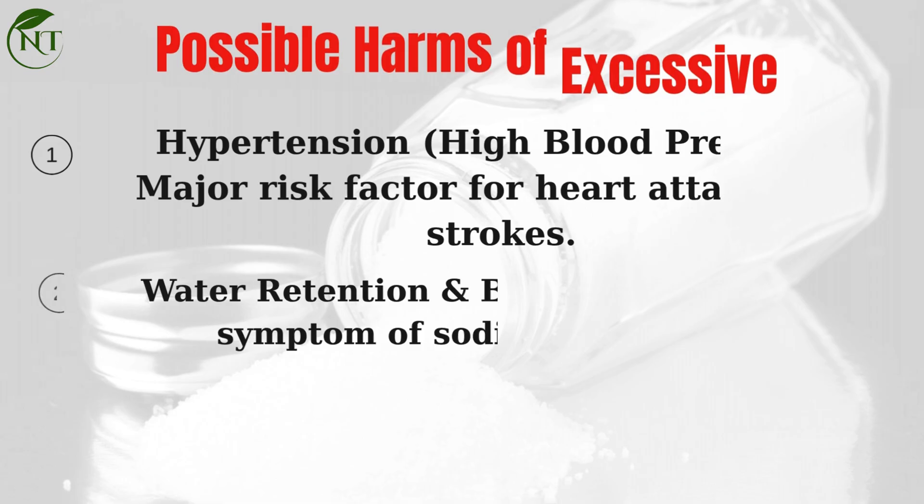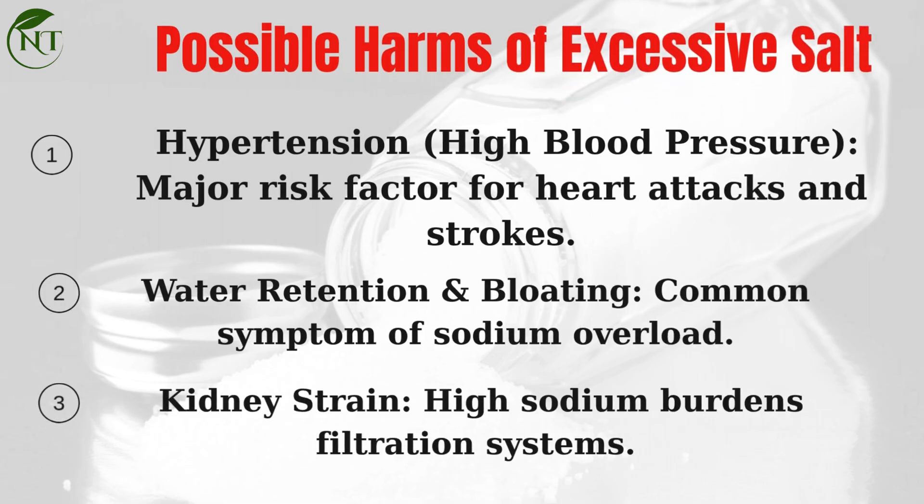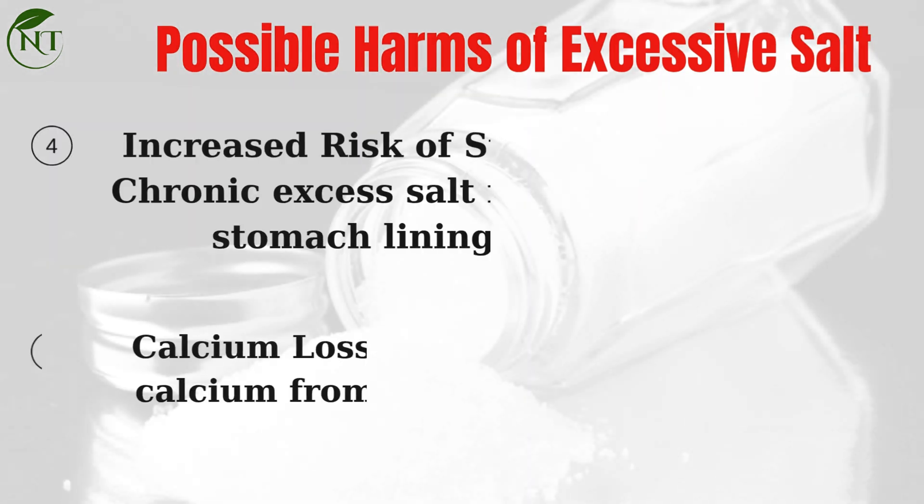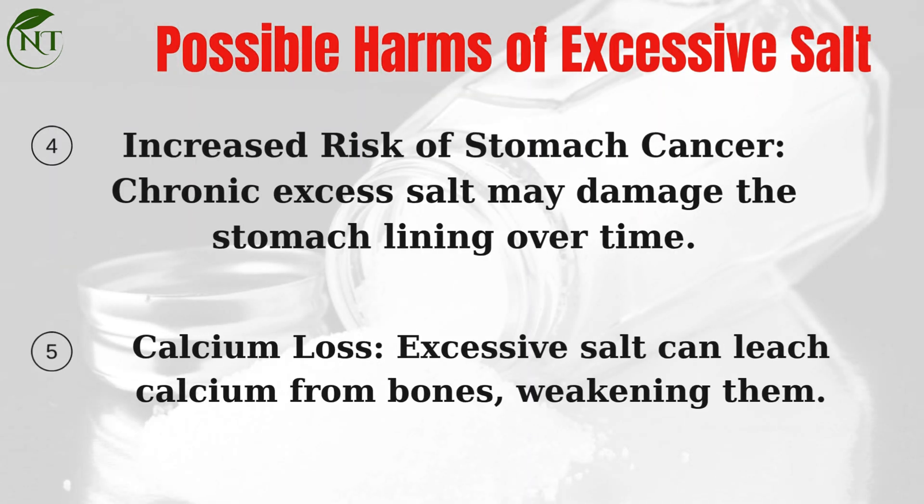Possible harms of excessive salt: Hypertension (high blood pressure) is a major risk factor for heart attacks and strokes. Water retention and bloating are common symptoms of sodium overload. Kidney strain occurs as high sodium burdens the filtration systems. There is an increased risk of stomach cancer, as chronic excess salt may damage the stomach lining over time. Calcium loss is also a concern — excessive salt can leach calcium from bones, weakening them.